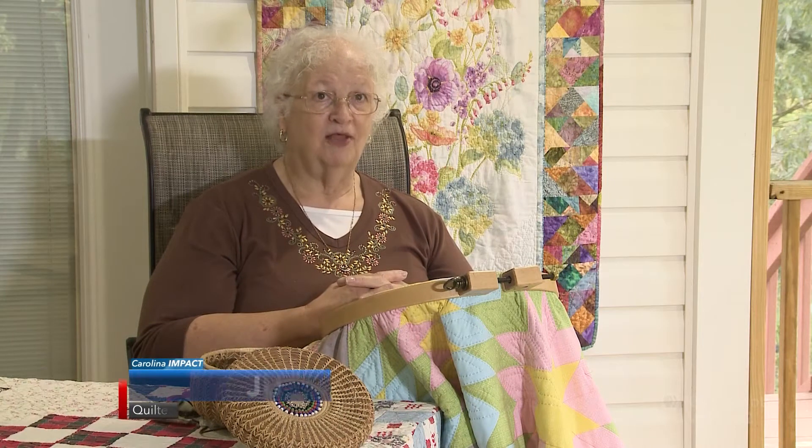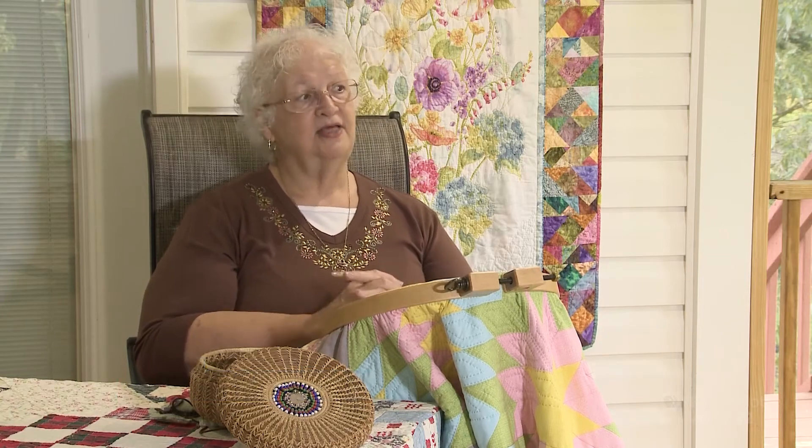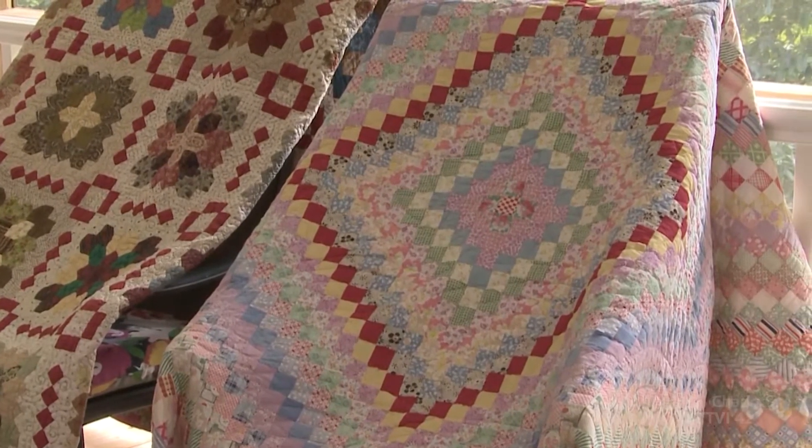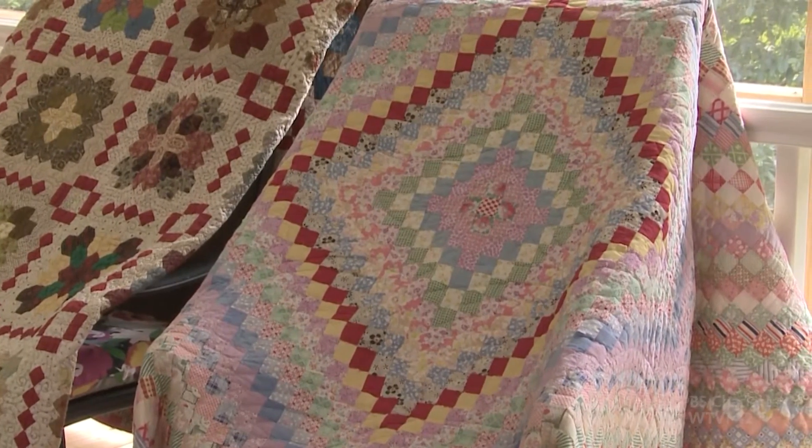Aunt Gertrude gave the unfinished quilt to Teresa's mother-in-law, who put it in a closet for many years. Teresa discovered it one day at her house and asked if she could take it home and finish it. And finish it she did. Today, this quilt made up of tiny squares is a cherished multi-generational heirloom.